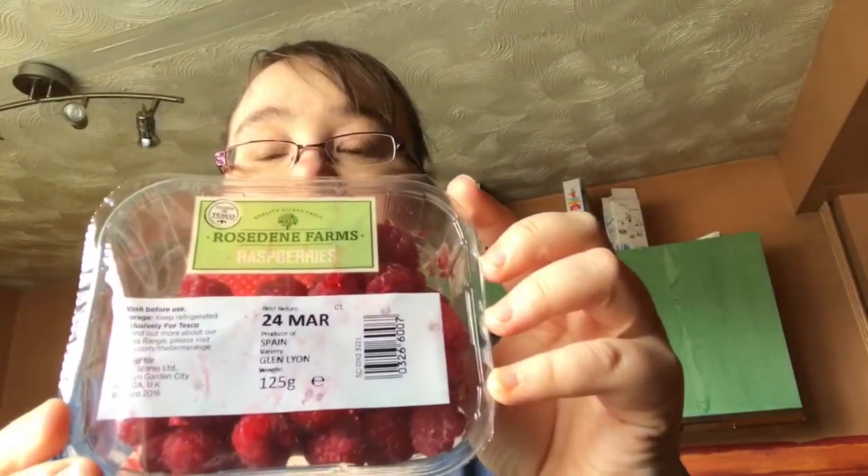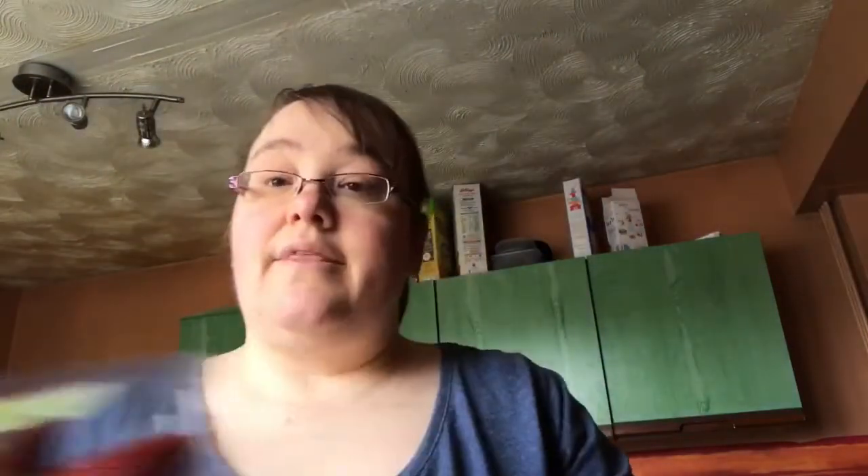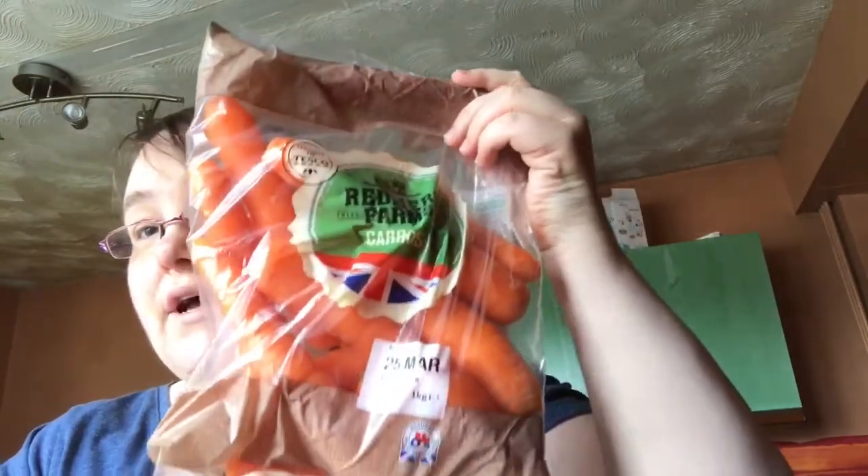Then we've got some raspberries, which are free and speed, and some strawberries which look really nice — they are speed as well. They were on offer at Tesco at the moment. I don't get strawberries very often because they are expensive, but they were on offer so I thought I'd grab some. And we have carrots, which are speed again.